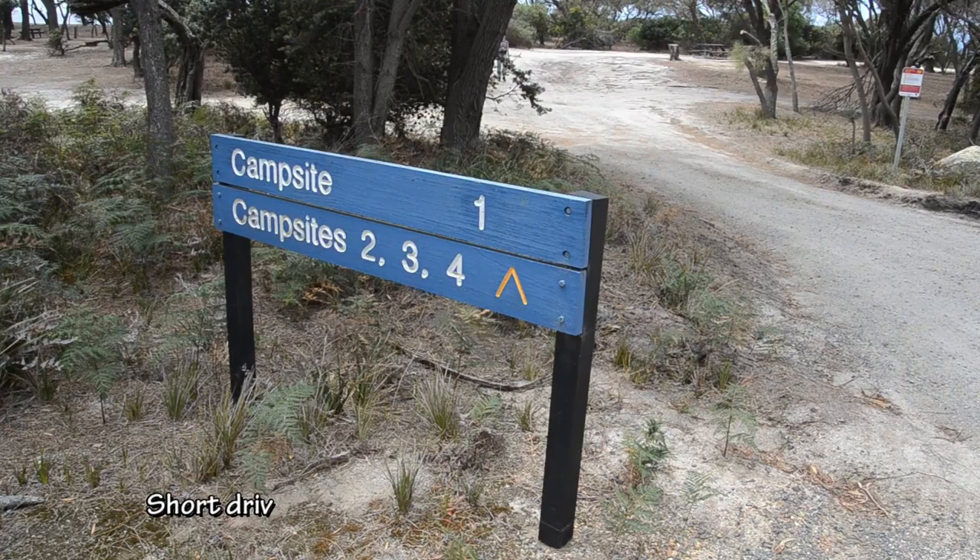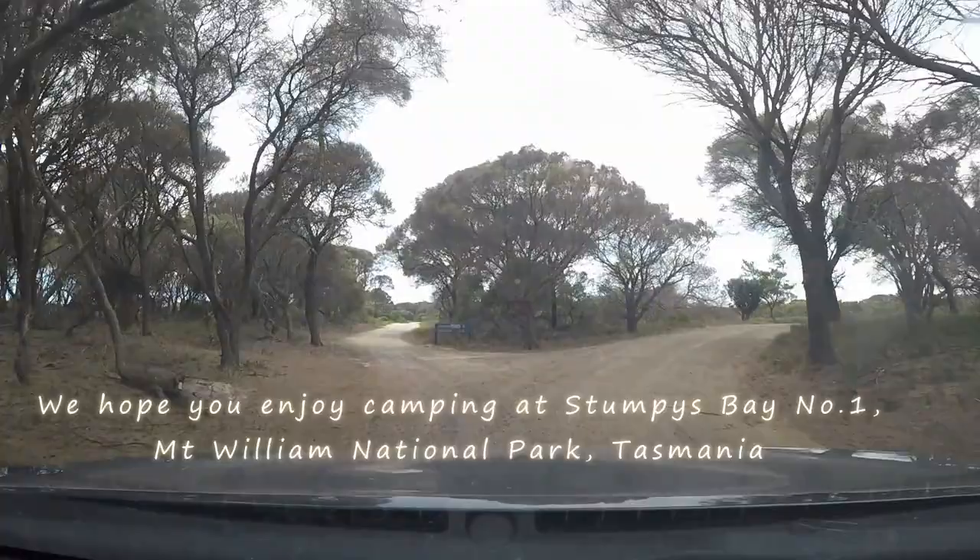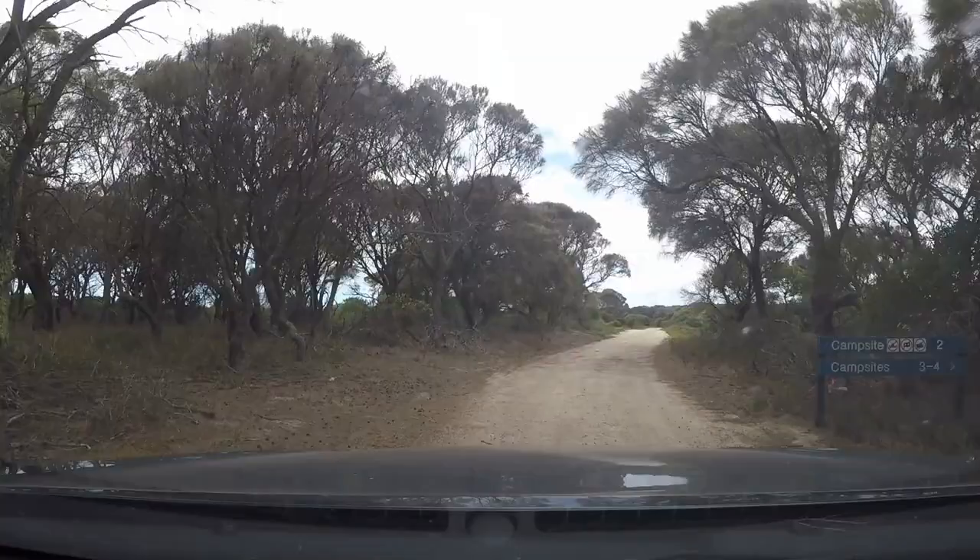There are options for beach fishing at the Stumpys Bay campgrounds. We hope that you enjoy camping at Stumpys Bay number one in the beautiful Mount William National Park on the far north-east tip of Tasmania.